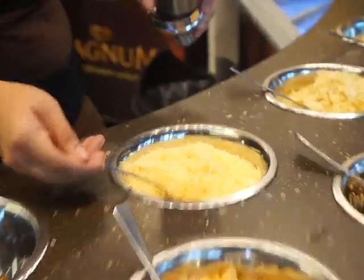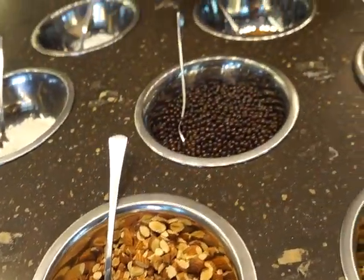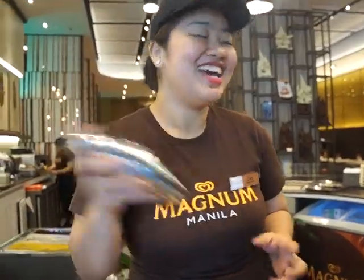Out of those three categories, you can choose any three out of the 18 toppings — any combination is good. Three is the maximum recommended toppings because three is what can comfortably fit into your mouth. They can order more than three, but it won't look great — it will look like a mess.